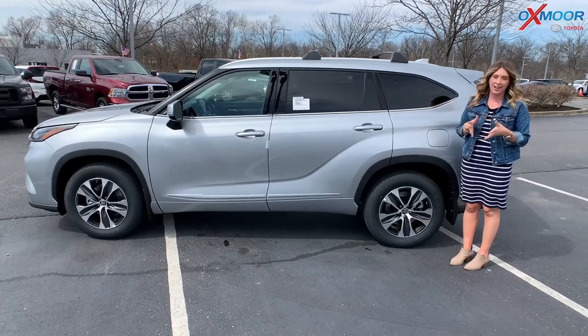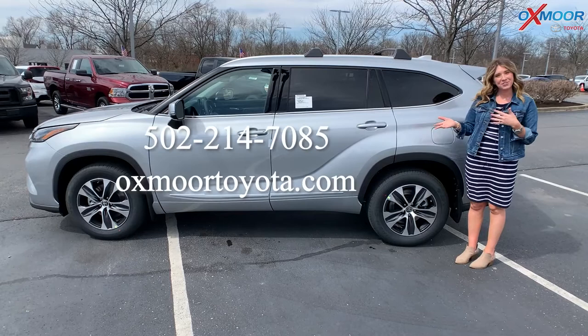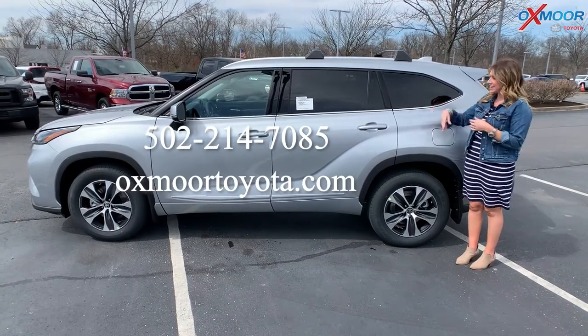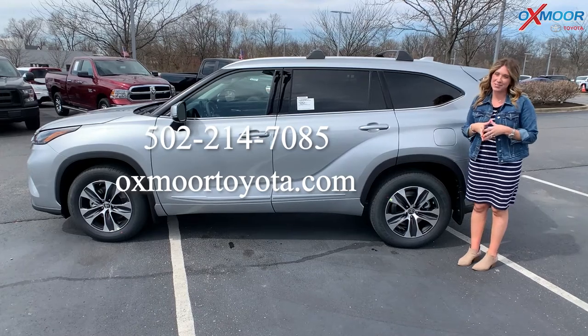This is a 2022 Highlander, the XLE. If you have any questions, feel free to let us know. All of our contact info is listed right here. Thanks so much, and I will see you soon. Bye.